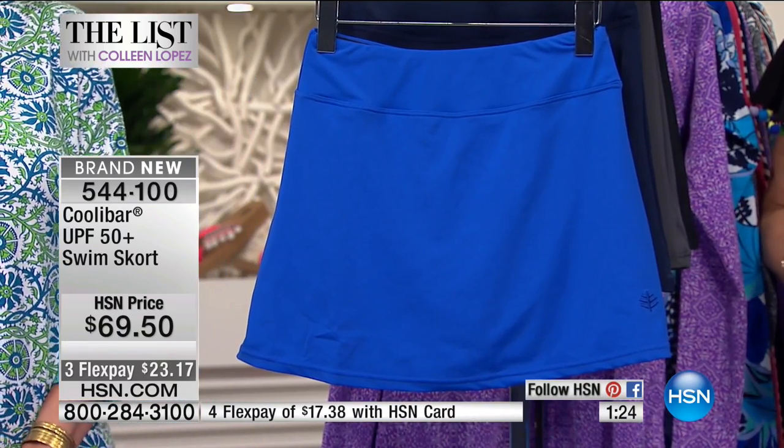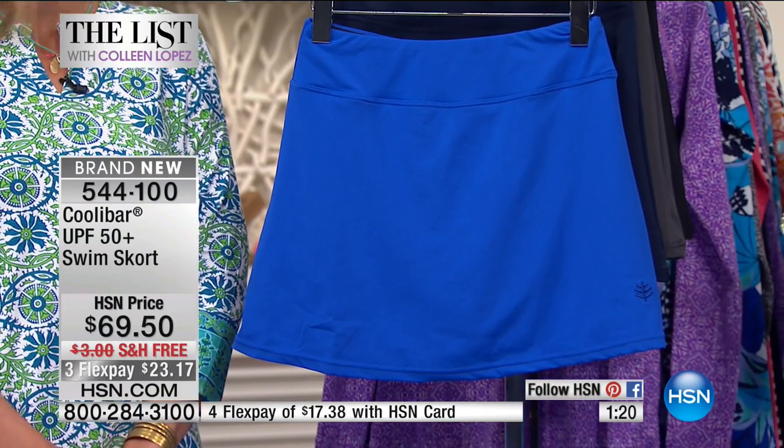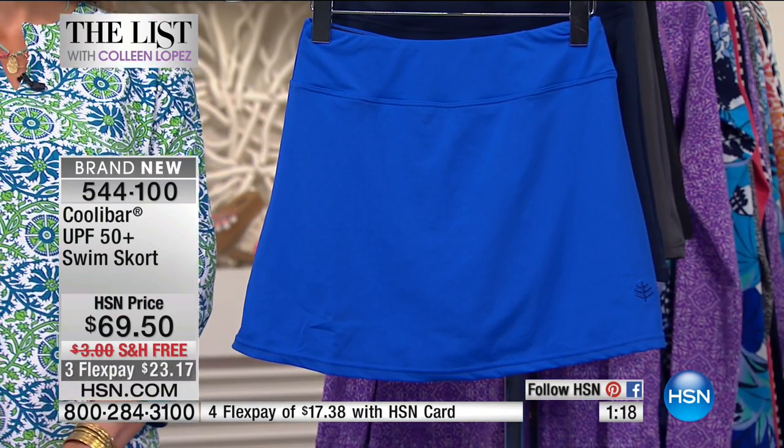Machine wash, easy to care for. You cannot wash out the UPF — that sun protection is forever in this fabric, you cannot wash it out. They are easy to care for, colorfast, they do not fade. They're beautifully made and it's such a worthwhile investment.